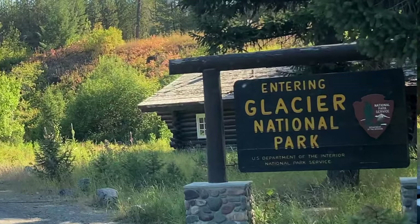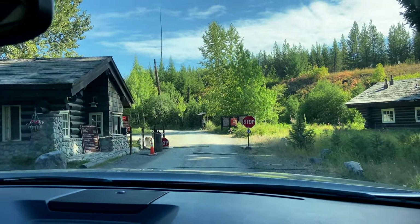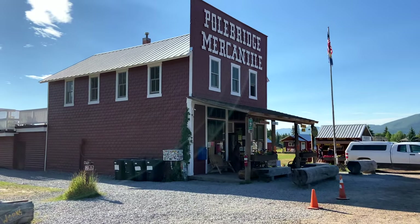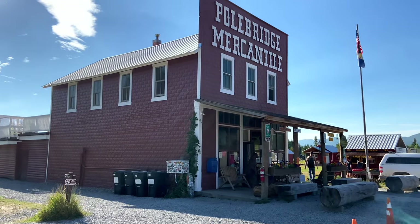Friday is our second to last day here in Glacier and we're over on the west side of Lake McDonald. We took the long drive up through Polebridge, which is a very interesting, very small town. We're going to go in here and see if they're serving a huckleberry bearclaw. Cute little town of Polebridge.